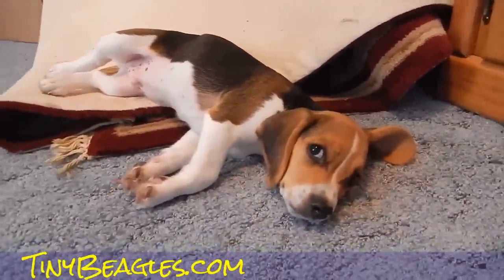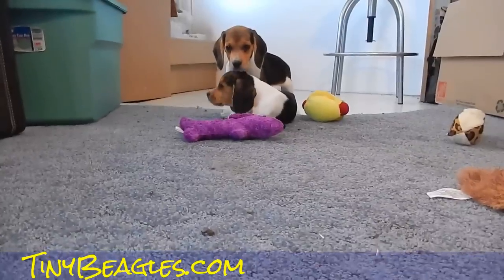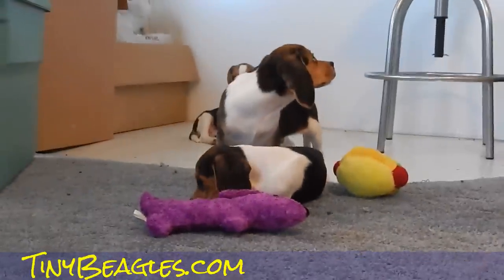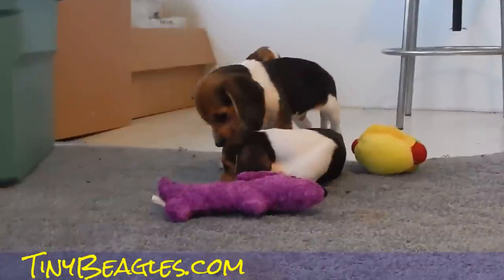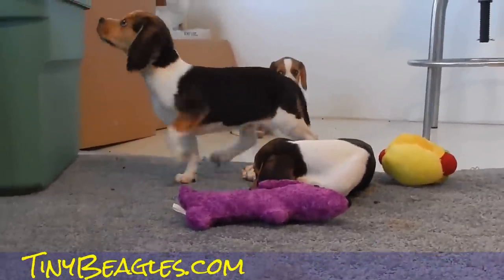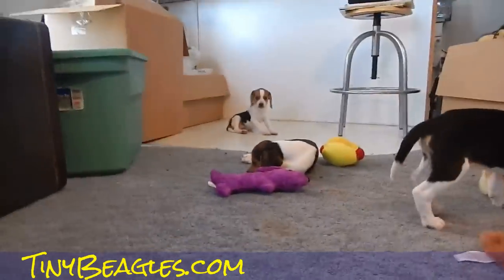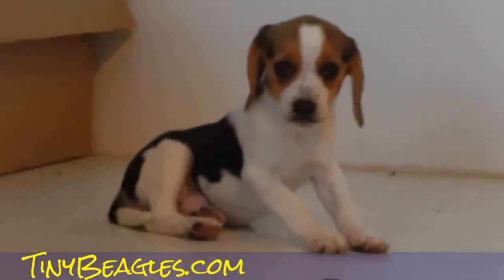It's been a long day. Just cuties. Again it's beaglespocket.com — you can also go to tinybeagles.com, it's the same website. Beaglespocket is the main one though.